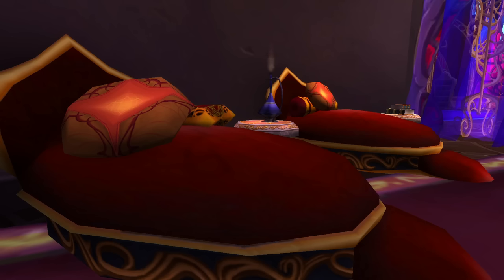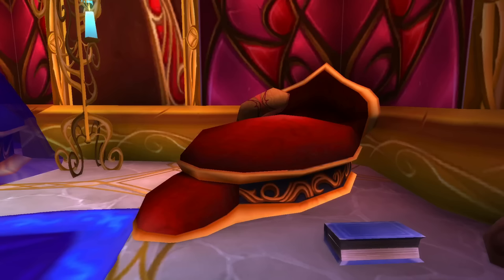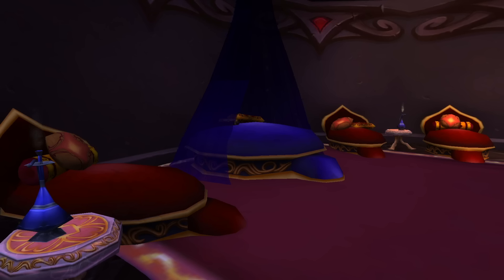They also have some beds that are like part chair, part space pod. I don't know what they are, but they're pretty cool as well. Either way, the Blood Elf Beds are pretty cool, and that's why they're number 9.